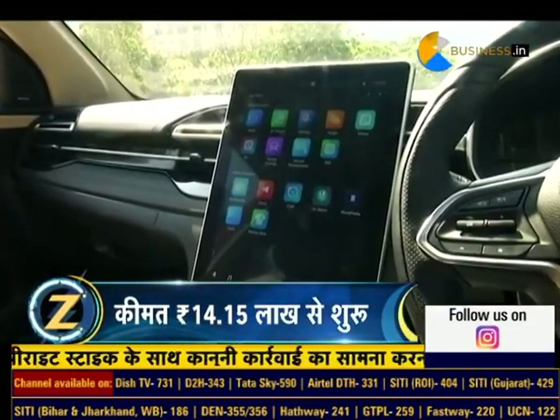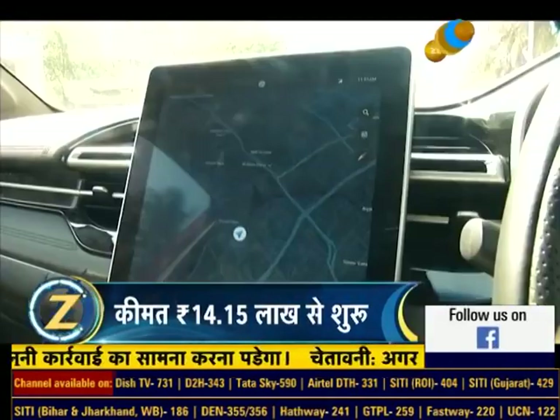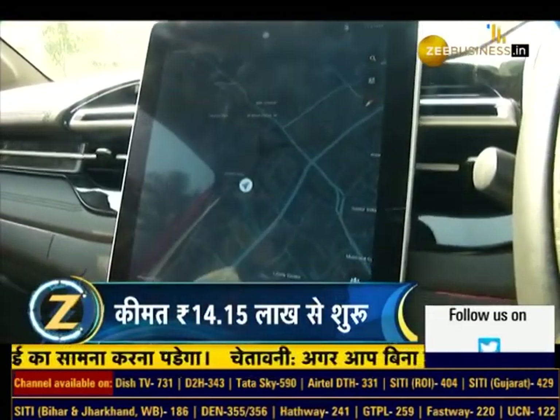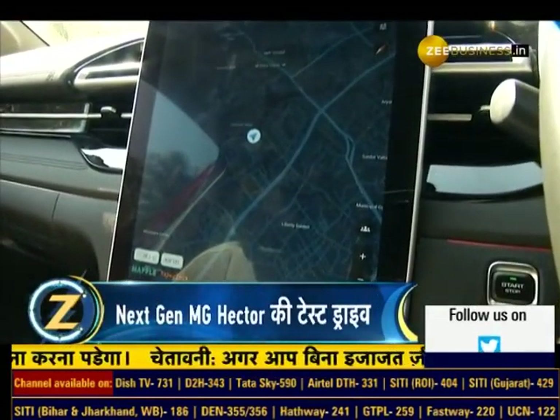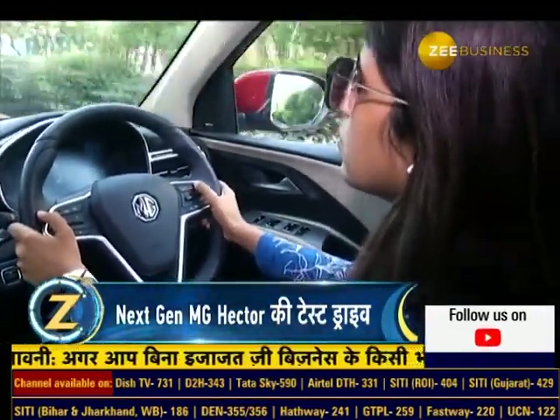In this autonomous Level 2 SUV, there are 11 advanced driver assistance features which include traffic jam assist and auto turn indicators, giving the driver a peaceful, safe, and comfortable driving experience.